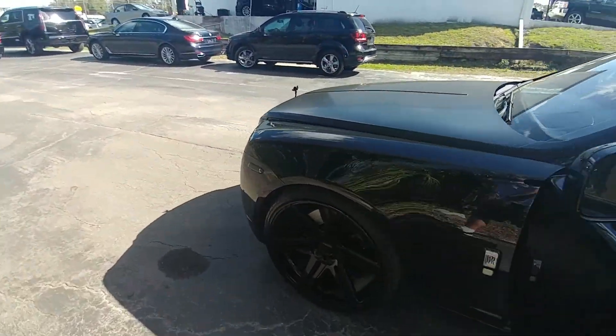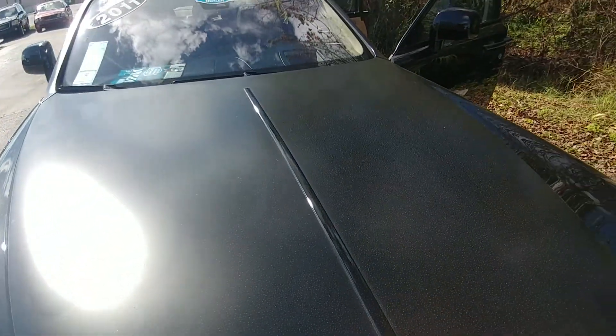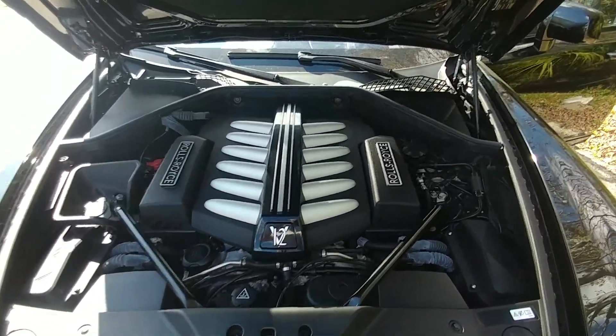For those of you that don't know, the Rolls-Royce Ghost is equipped with a twin-turbo V12. Even the engine looks elegant.